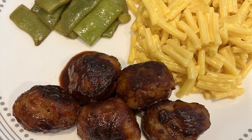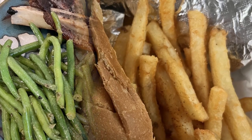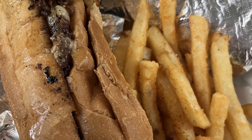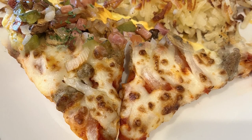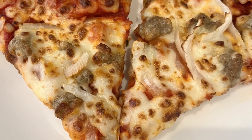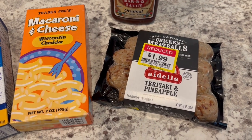My name is Andrea with Foodimentary, Adventures in Food. This week's 'What's for Dinner' is a little different — we took a road trip from Texas to Memphis, Tennessee for my cousin's wedding. You'll see a couple of meals I made at home and you'll also get to see what we ate on the road.